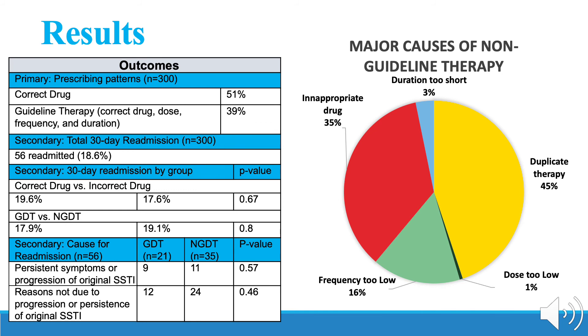The reasons for readmission were categorized into two groups: readmission due to persistent symptoms or progression of the original SSTI, and readmission due to reasons other than progression or persistence of the original SSTI, the latter of which made up the majority of the readmissions.